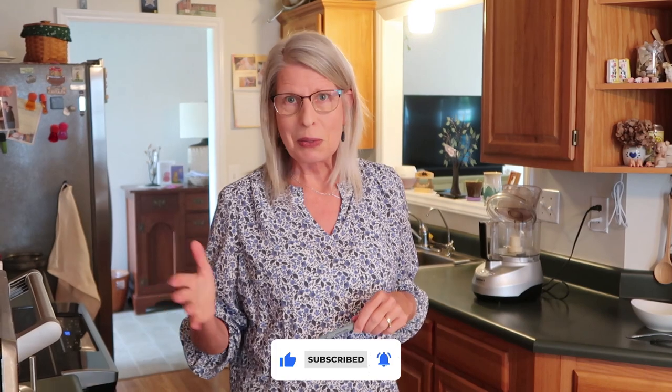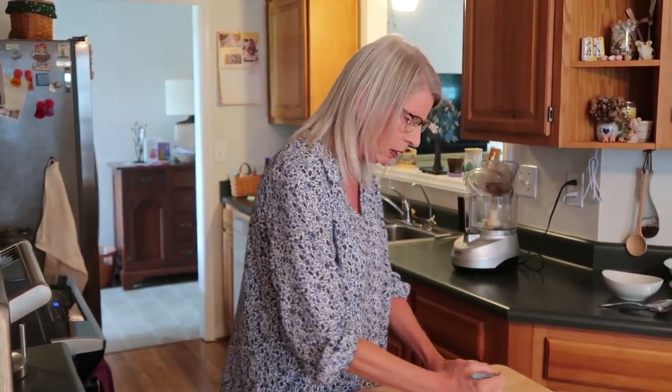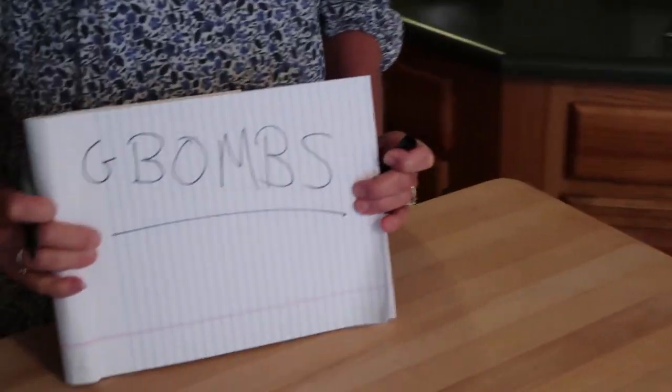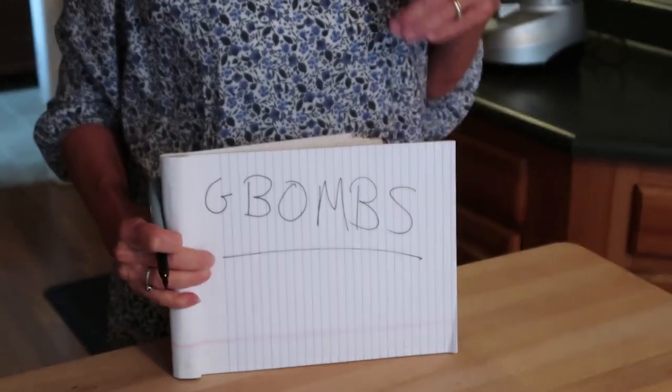Always looking ahead to what meals are coming down the road and having some things on hand. So before I get into what we're going to do for breakfast, lunch, and dinner today, I'm just going to show you a quick little template, if you will. If you're new to it — G-BOMBS. If you're not, you know what this means.